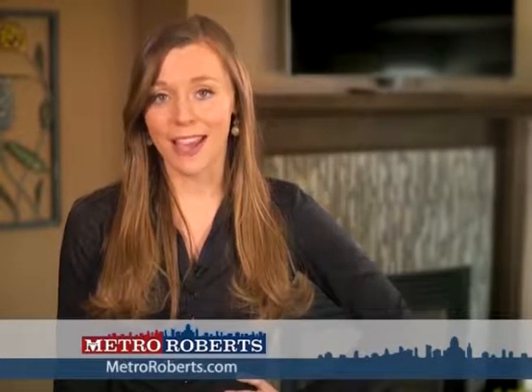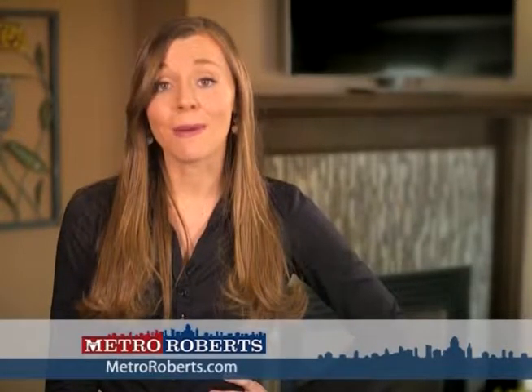We hope you found the perfect home in our lineup. Call today to arrange a private showing, or visit us online at MetroRoberts.com. Don't forget to tune in next week for even more great properties on the Metro Roberts Home Showcase.